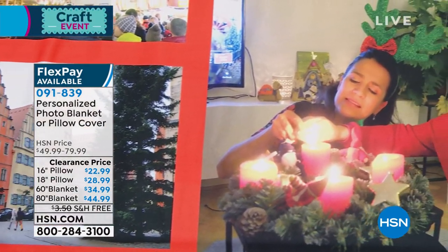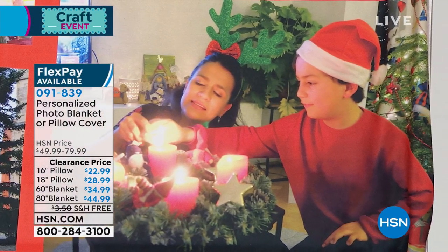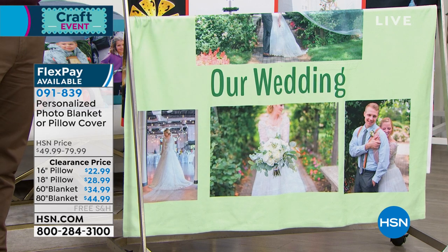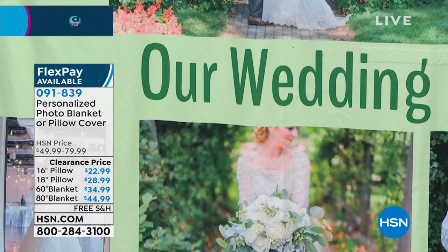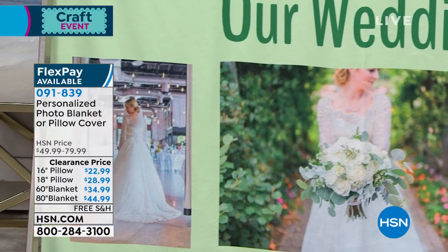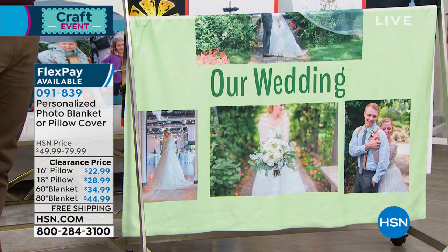The smaller size is the 50 by 60 — about four feet by five feet — at $34.99. You're saving $35 on these alone. You also have a choice of throw pillows: a 16 by 16 and an 18 by 18 size. You're saving $30 today because we are on clearance. The throw pillows are also on three flexible payments. The process is so easy.